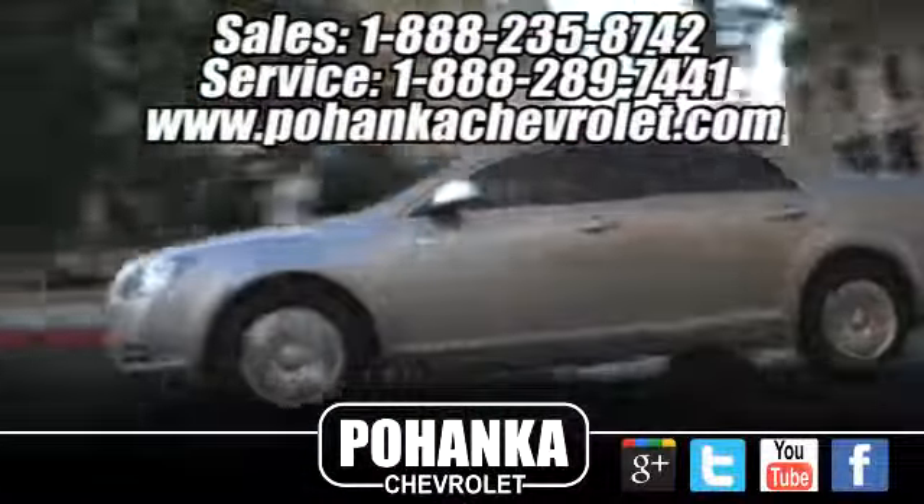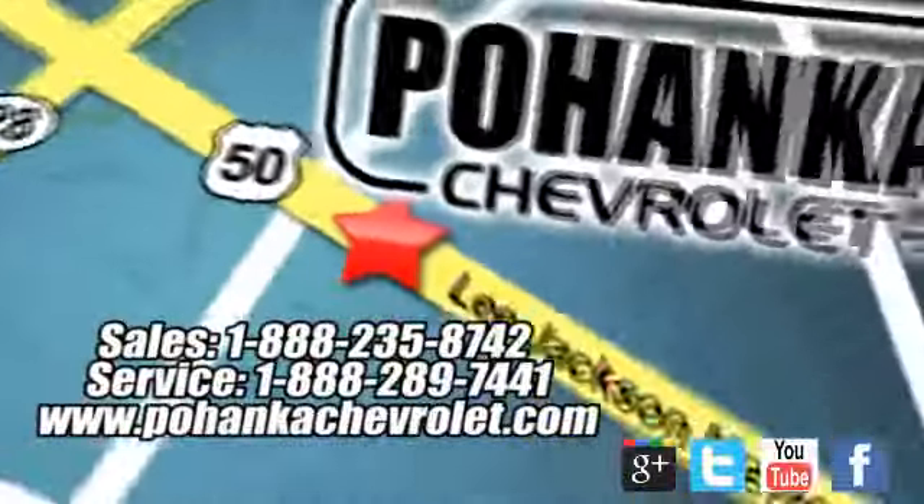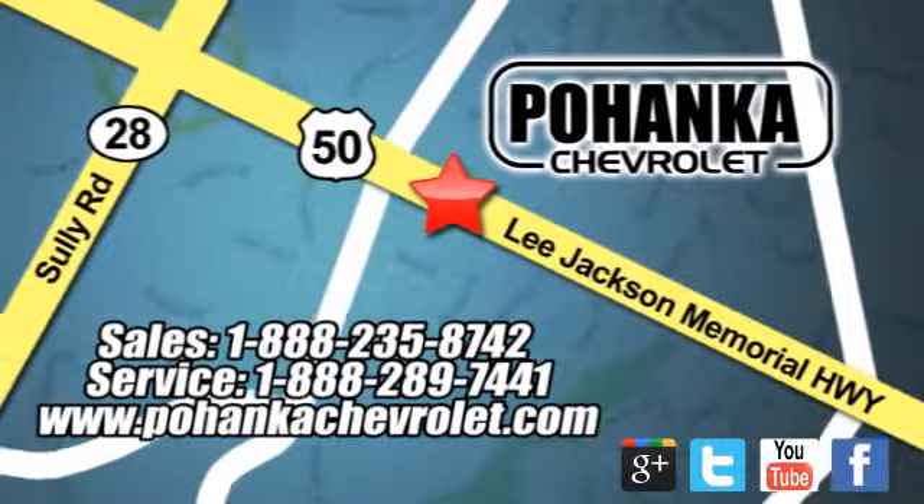Bohenga Chevrolet is a great place to buy a car. We're conveniently located at 13915 Lee Jackson Memorial Highway Route 50 in Chantilly.